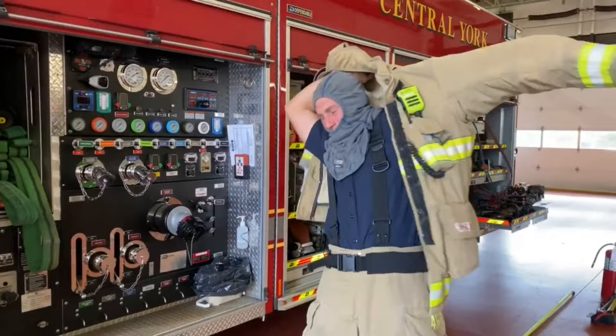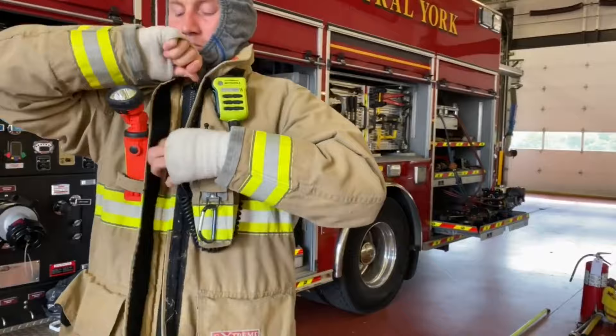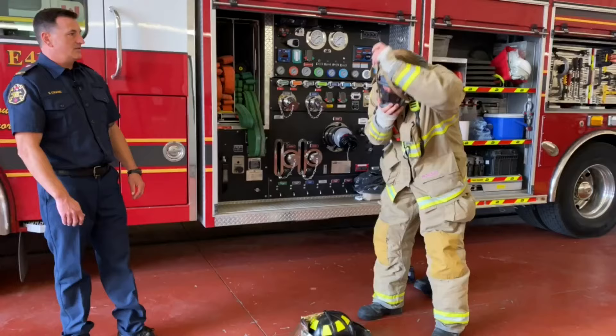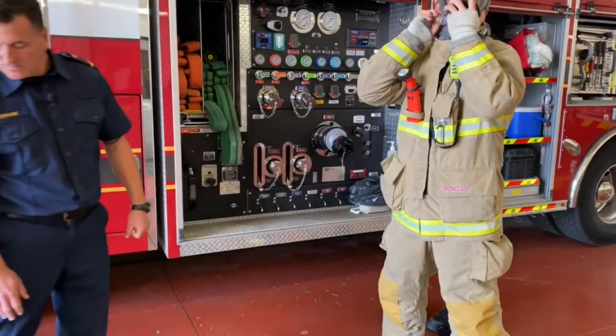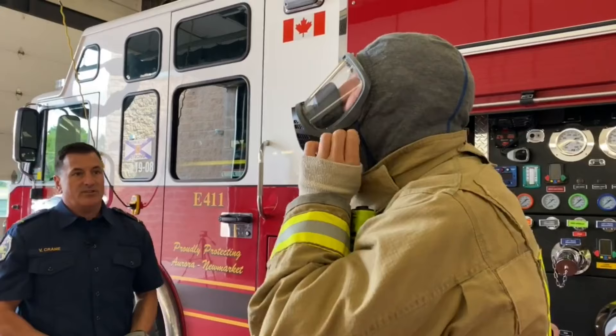You'll notice he has a radio, which keeps him in contact with everybody, and a flashlight. He's zipped all the way up, protecting his neck with the lapel, and then takes his hood off for donning of the face piece. He'll put that on and pull his flash hood up over his ears. Now you can see he's fully protected, other than his hands.